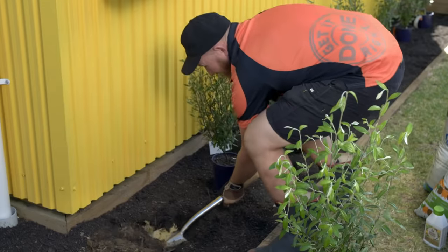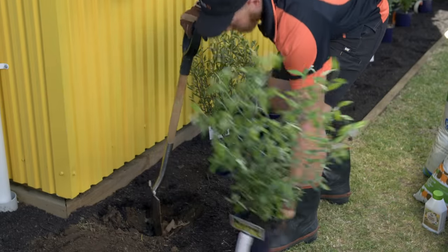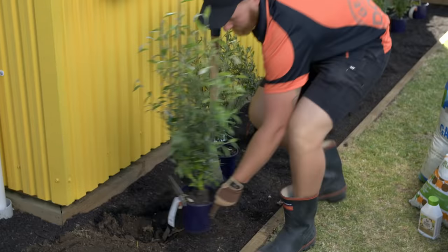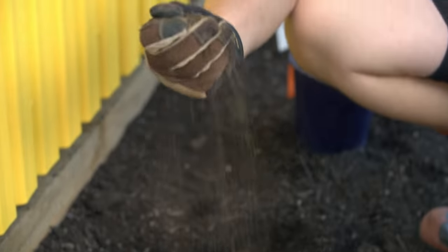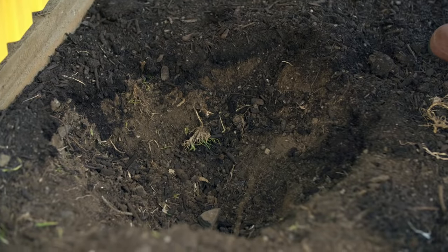You just want to get this deep enough so that the pot sits about the right level. Our soil here looks pretty free draining. If it wasn't, now would be a good time to put in some clay breaker or gypsum. Another tip to keep in mind when digging near your house: there may be pipes and cables running under the ground, so take it easy when you're digging here.